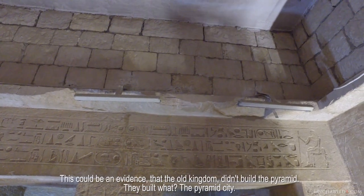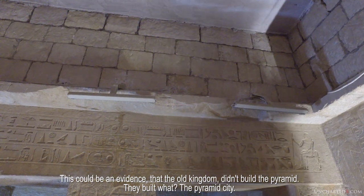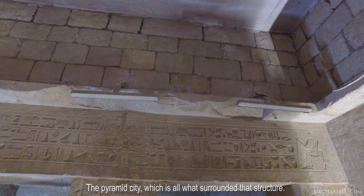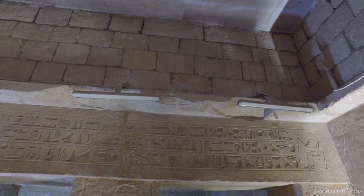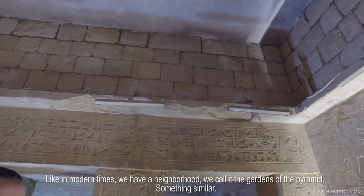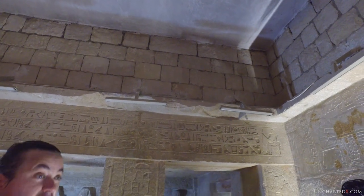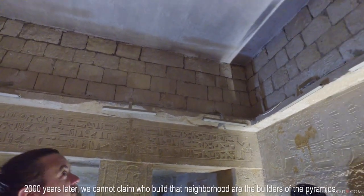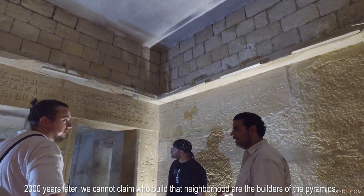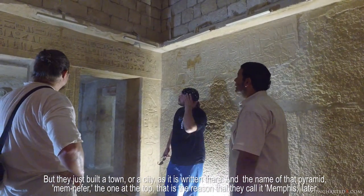That is to give evidence that the Old Kingdom didn't build the pyramid. They built the pyramid city — all the surrounding area. Like in modern times we have a neighborhood, we call it the gardens of the pyramid. So in 2,000 years later, we cannot claim that whoever built that neighborhood is the builder of the pyramid. But they just built a town, a city, as it is written there.